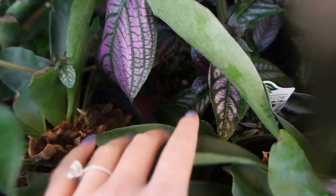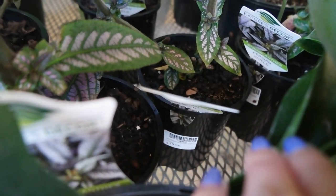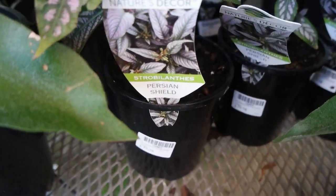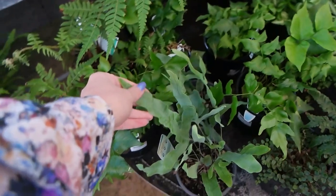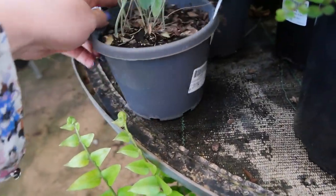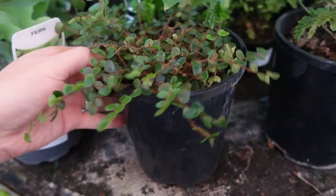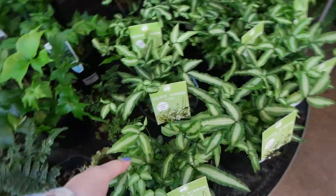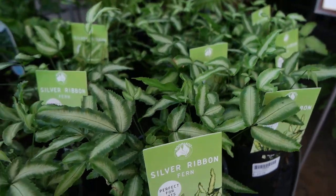They've also got some Persian shields in pretty large pots — about $19.98 — so $20 for a pot of Persian shield, not too bad. In the fern assortment there's a blue star fern at $13.98 for 125 millimeters, a button fern at $17.98 — I used to have one but it dried out — and a silver fern at $19.98. If you know ferns, you'll know they don't like to dry out at all, so keep them constantly moist.